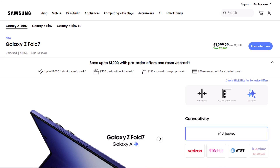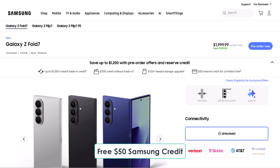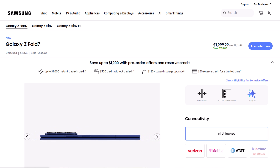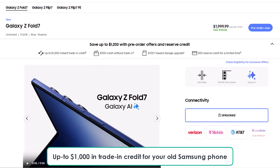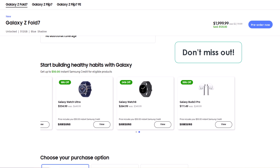A quick heads up: if you're planning to buy the Galaxy Z Fold 7, make sure to use the exclusive links below, made just for Cybotech viewers, to grab some awesome perks. You'll get free $50 Samsung credit just by clicking the link, plus up to $150 storage upgrade credit — which means you can either double your storage for free or get a big discount on the 1TB model. On top of that, get up to $1,000 in trade-in credit for your old Samsung phone and 30% off Galaxy watches and buds. These are limited-time offers, so don't miss out.